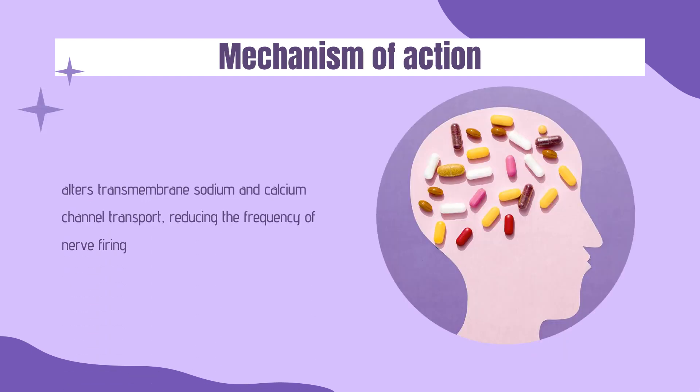Mechanism of Action. Primidone and its metabolites — phenobarbital and phenylethylmalonamide (PEMA) — are active anticonvulsants. Primidone does not directly interact with GABA receptors or chloride channels, but phenobarbital does. Primidone alters transmembrane sodium and calcium channel transport, reducing the frequency of nerve firing, which may be responsible for primidone's effect on convulsions and essential tremor.